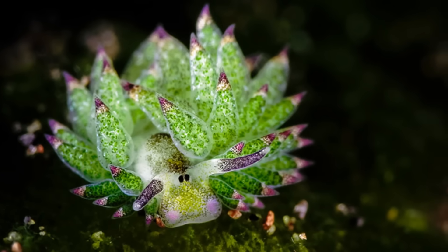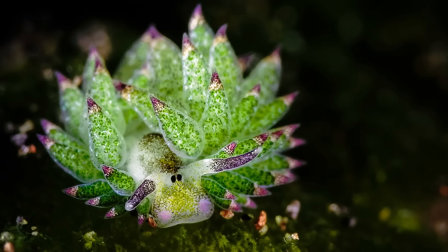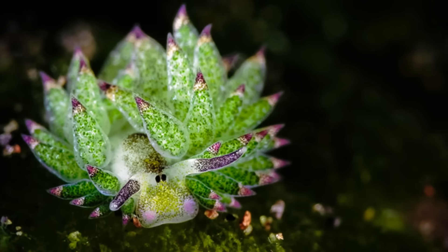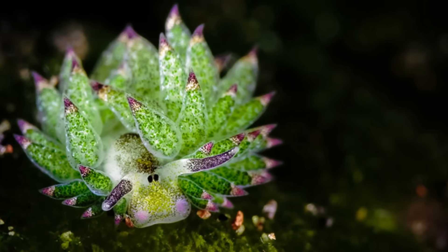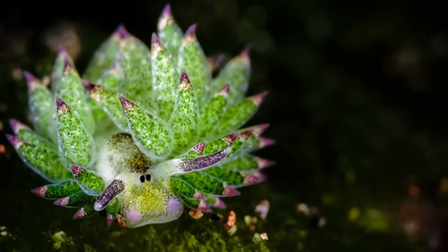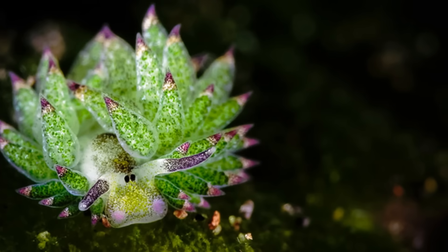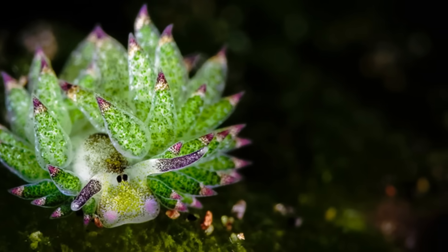It is a member of the family Costasiellidae, a family of incredibly small sea slugs. But you would be wrong to assume they are some sort of nudibranch, no matter how strongly they resemble them. All nudibranchs are sea slugs, but not all sea slugs are nudibranchs, and these sea slugs are not nudibranchs. But there is something very special that makes these slugs worthy of a video, and I will reveal it soon.